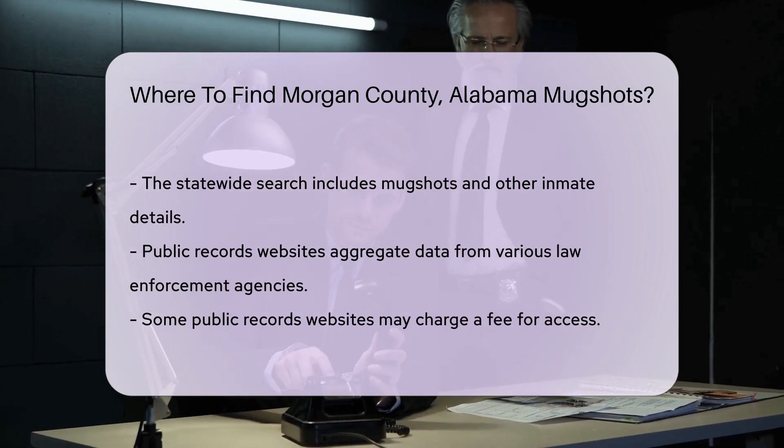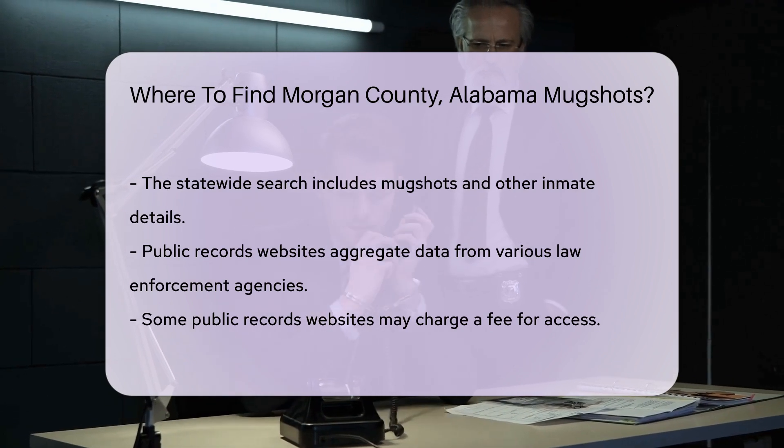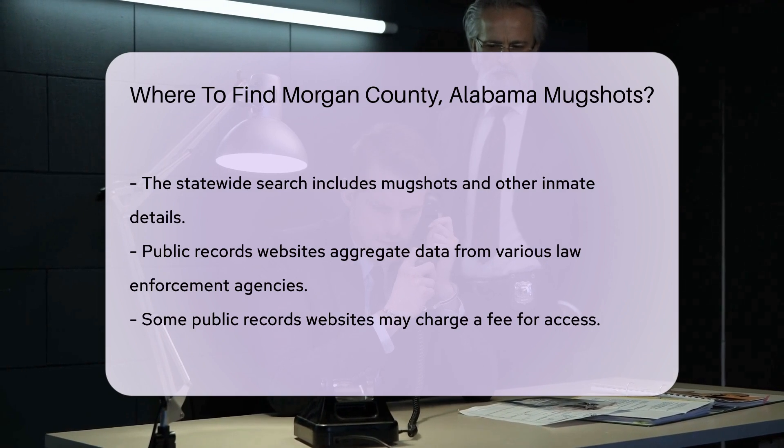Public records websites are another option. These sites aggregate data from various law enforcement agencies, including mugshots. However, some of these sites may charge a fee for access.